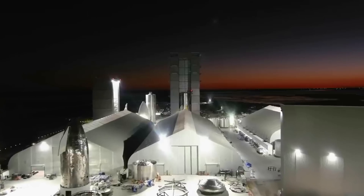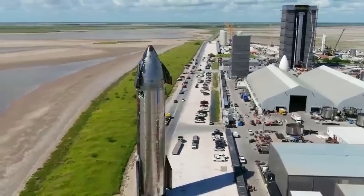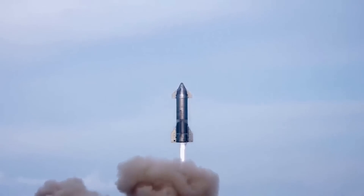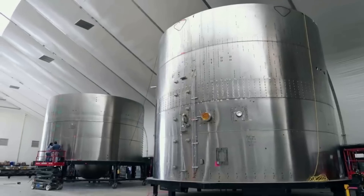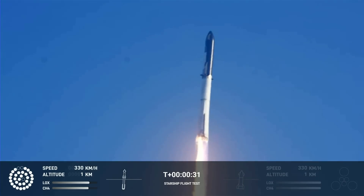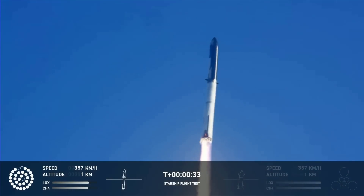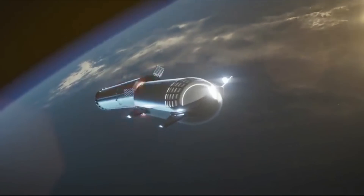SpaceX has a very different approach to rocket development and testing than most companies within the space industry. This process involves constant work on prototypes and learning as they go. This means that the company ends up with flight-ready test units that aren't even close to the most upgraded and modern prototypes at Starbase. Combine these physical upgrades and improvements with all the new information gained from Starship's first flight, and the second test flight has the opportunity for much better results.